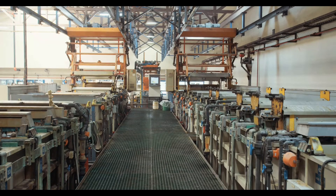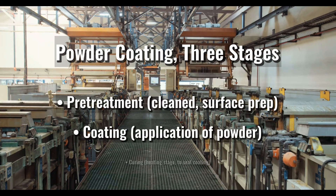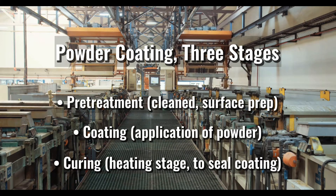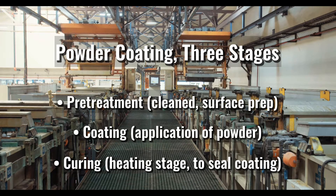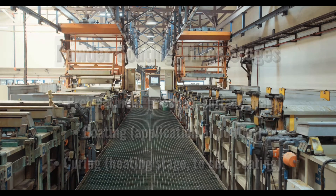Powder coating occurs in three stages: pre-treatment, coating, and curing. In pre-treatment, parts are cleaned and undergo surface preparation as recommended by the powder coating manufacturer. Powder coatings are applied during the coating stage, and curing is the heating stage that seals powder coatings into place.